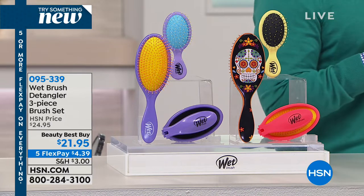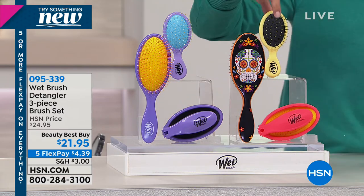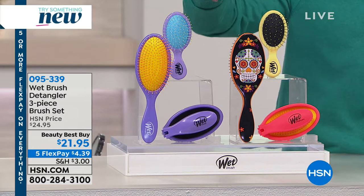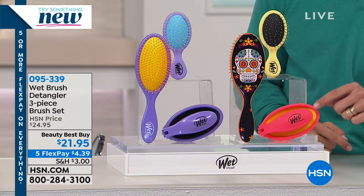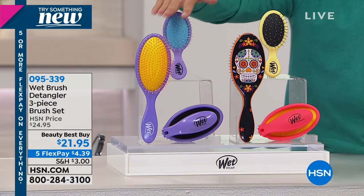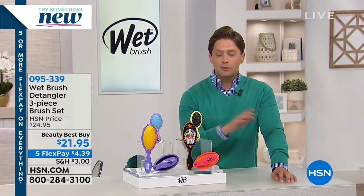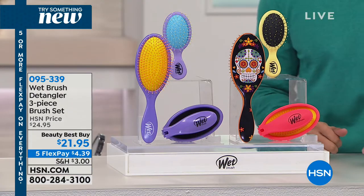I got to tell you, thank goodness for Wet Brush because my daughter actually lets me brush her hair thanks to it. Wet Brush is a one-of-a-kind innovation with what's called Intelliflex bristles so it doesn't rip, tug, or pull out your hair. This is the best-selling exclusive three-piece kit. When you buy with us for $21.95, you get a full-size detangler, a mini travel detangler, and the Genius Pop Fold, which is a full-size brush. You get two full sizes and a miniature, with your choice of the super cool exclusive sugar skull design or the classic neon purple.